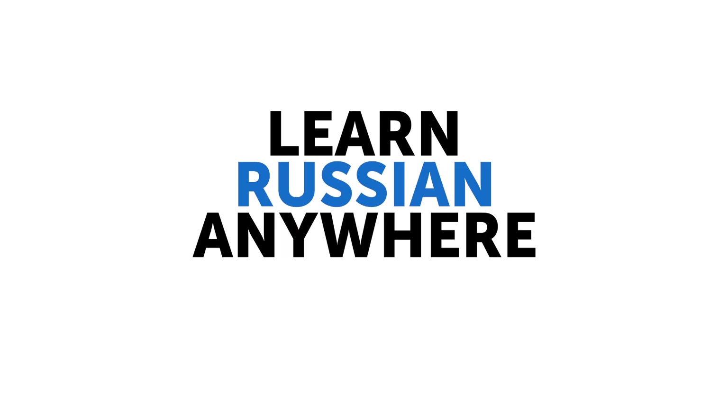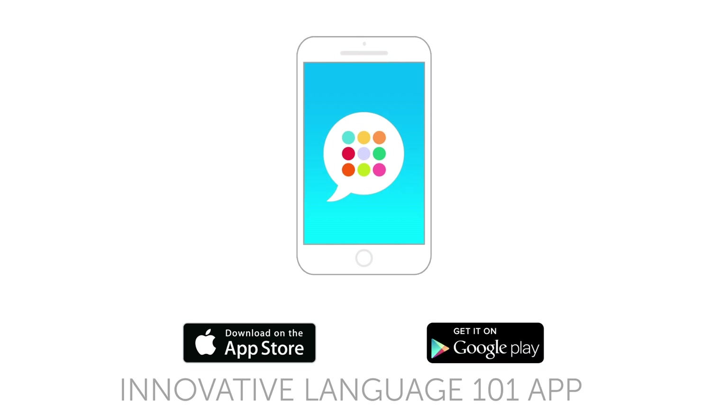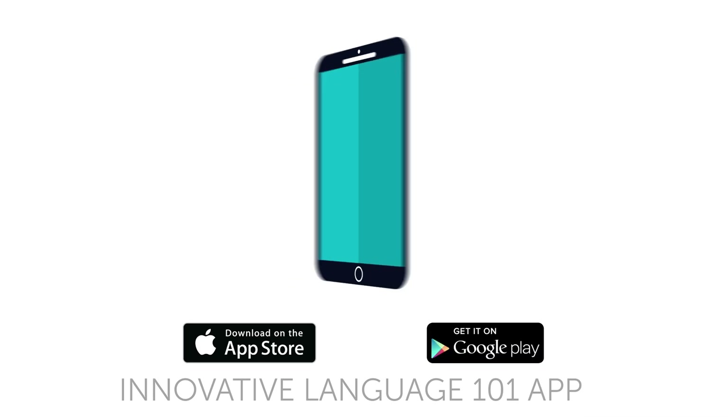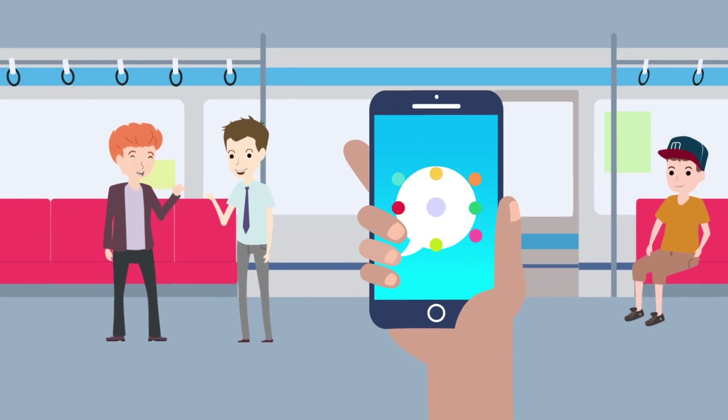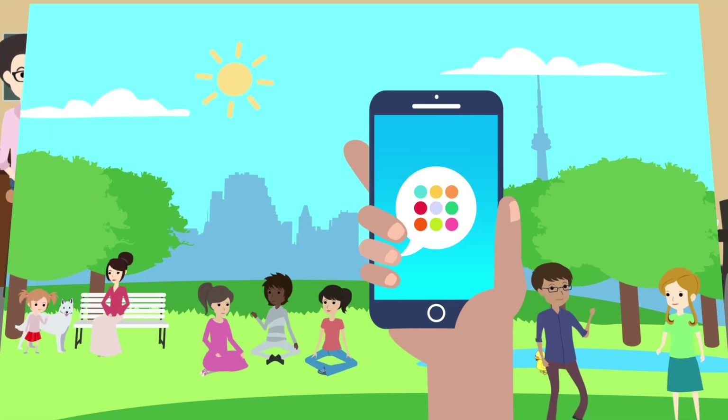Third, learn Russian anywhere, anytime, with the free companion app. Download it now for free for the iPhone, iPad, or any Android device, and have instant access to your free lifetime account and lessons anywhere, anytime.